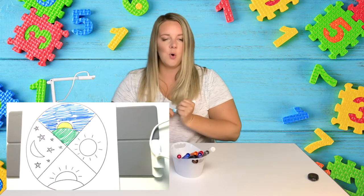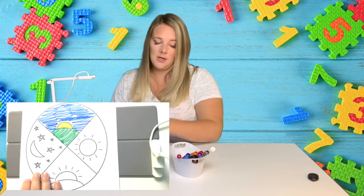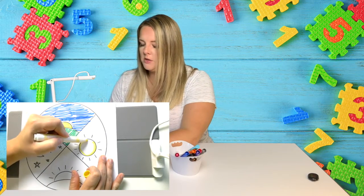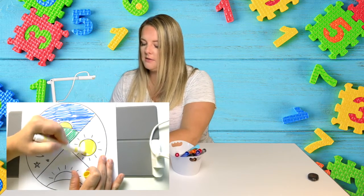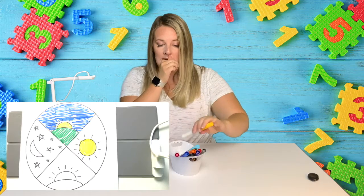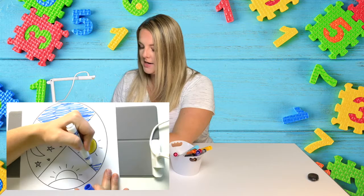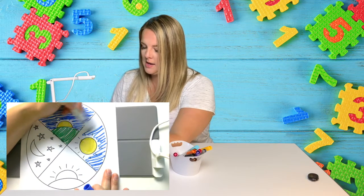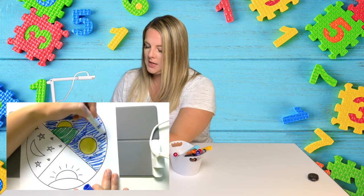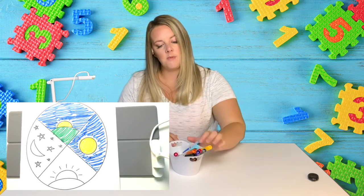So that is our morning section. Then if we follow the circle around, the next section here is afternoon. In the afternoon we do things like eat lunch, and sometimes we play outside. I like to play outside with Carter and Addy. I like to get chores done in the afternoon and get some work done. Carter and Addy have quiet time in the afternoon.